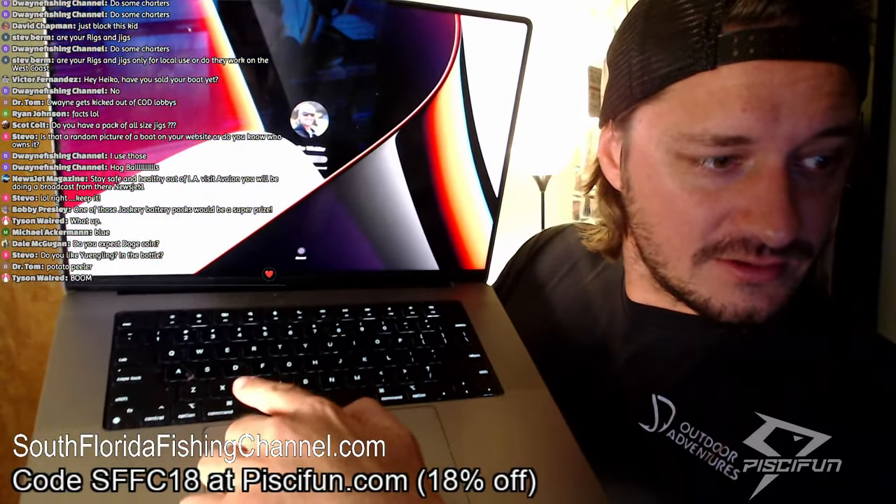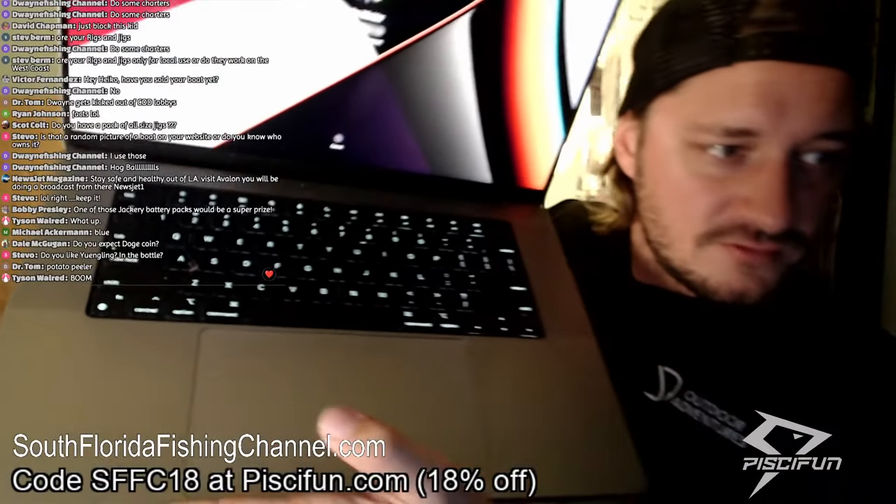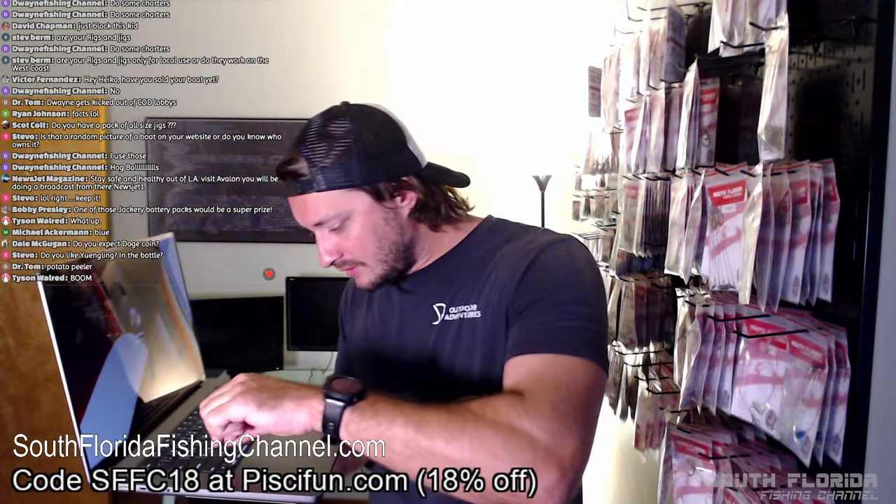Why — you guys see that right there on my keyboard, next to the A key? There's a freaking huge mosquito — it just landed and died on my keyboard. Look at this thing — it's huge! Look at that freaking mosquito — I'm holding him by the stinger. We have biblical-sized mosquitoes here in Florida.